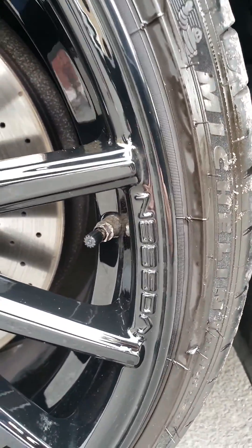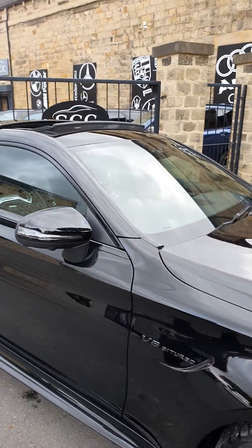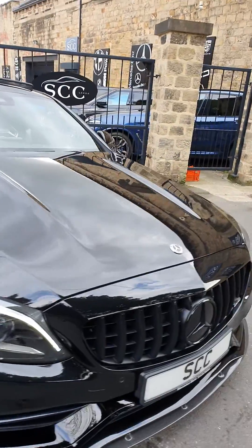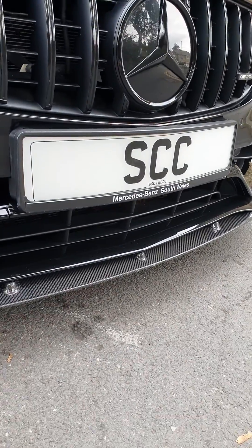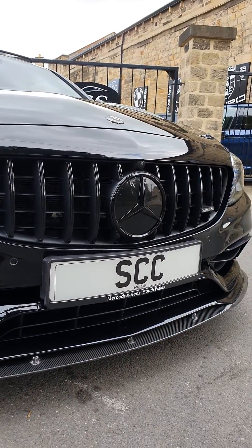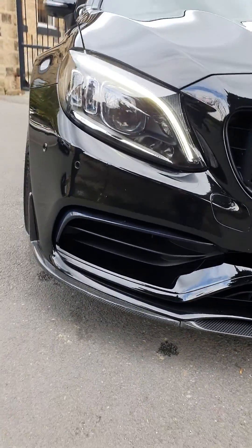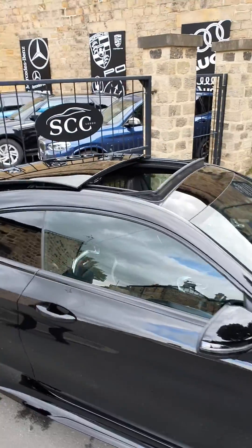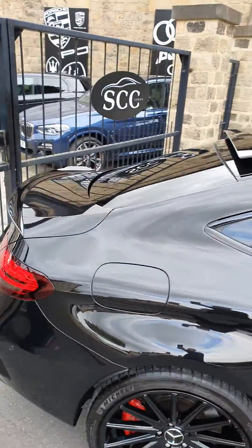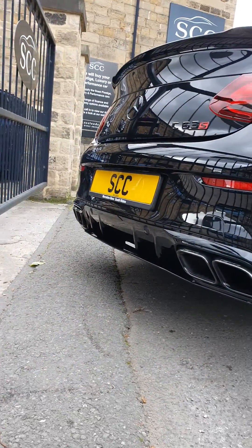Looks sensational. The previous owner has changed all the badges to gloss black, which looks fab on the front. We've got the Pan-American style GT grille, and this also incorporates the 360 surround-view camera technology. We've got the carbon-lipped extended spoiler, sliding panoramic roof standard on the premium plus, extended rear boot spoiler, and the black sports exhaust with the button.